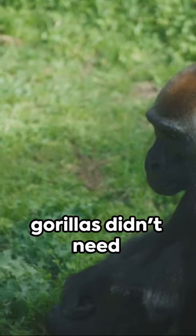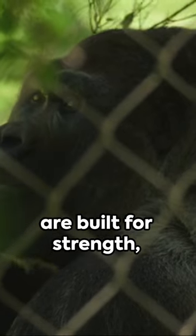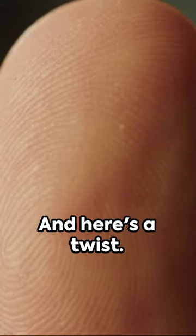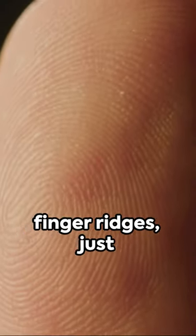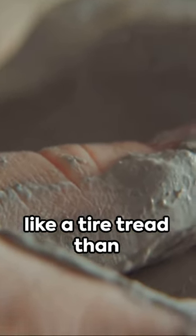Unlike us humans, gorillas didn't need unique fingerprints for gripping or feeling textures. Their powerful hands are built for strength, not subtlety. And here's a twist: gorillas do have finger ridges, just like us. But their ridges are more prominent, forming a pattern that's more like a tire tread than a whorl or loop.